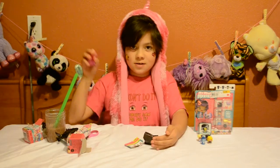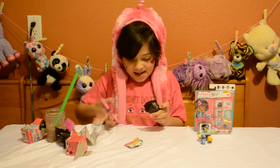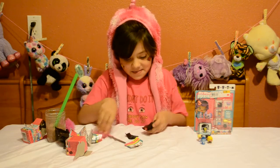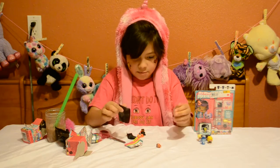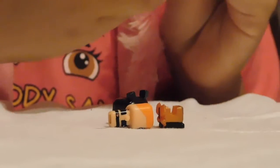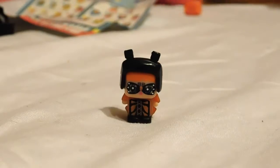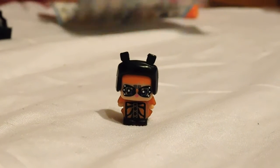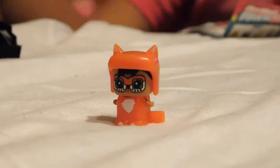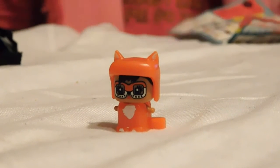Abracadabra! First in the Sassy Category is the Monarch Butterfly. And our second one is in the Smart Category, which is a fox, which is also a special character.